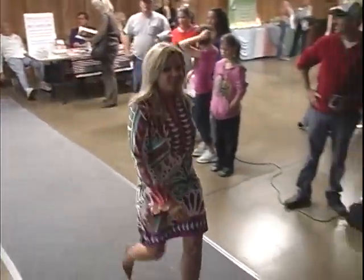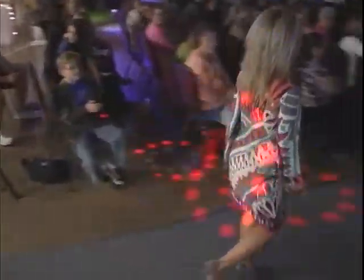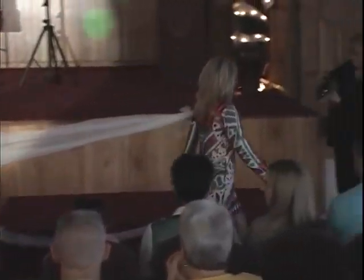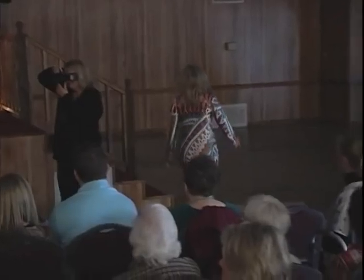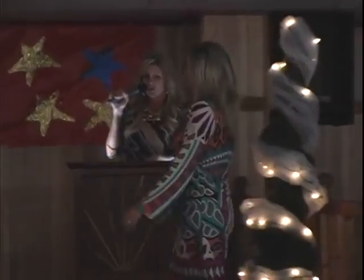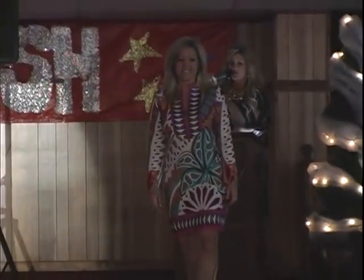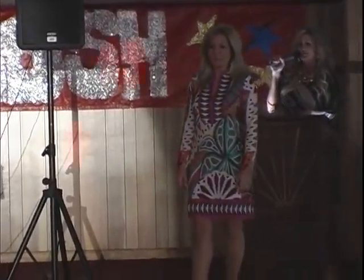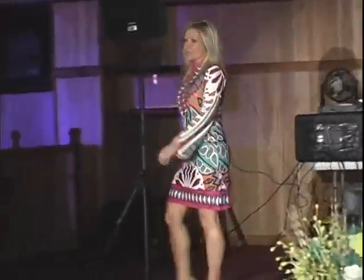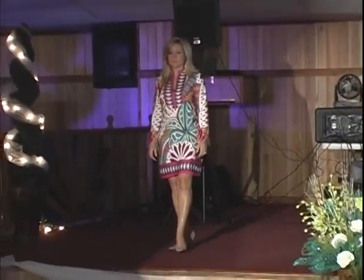Here comes Jody! Jody is modeling a multi-splash print quarter-length sleeve V-neck dress. This dress is by Tracy Negotian — she is a New York designer and this line is doing fabulous. Jody is ready for dinner out with her new hubby on her honeymoon.